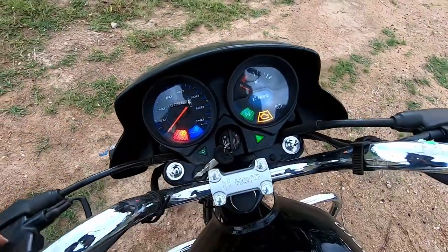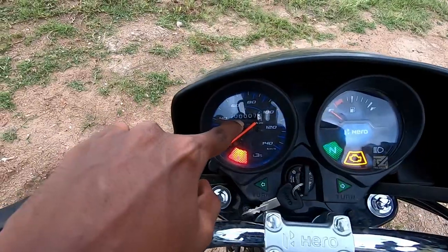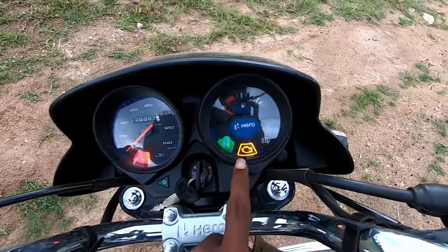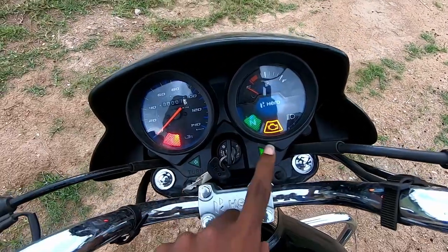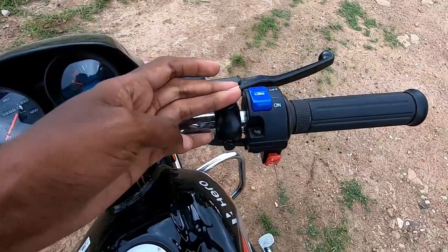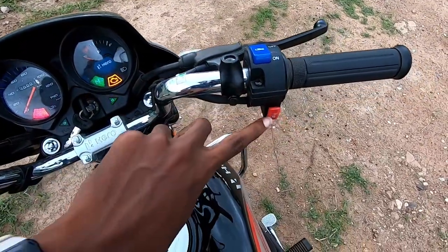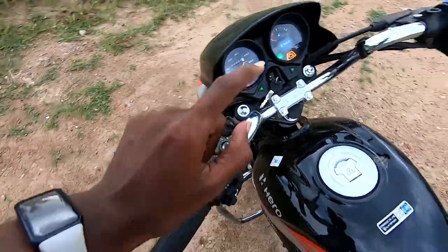Looking at the instrument console, we have a speedometer, fuel gauge, i3S indicator, and a side stand indicator. There is also a neutral light and turn indicators. The ignition switch has high beam, low beam, and indicator switch controls.